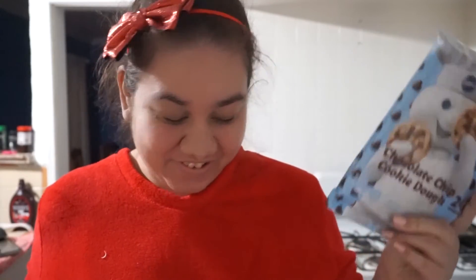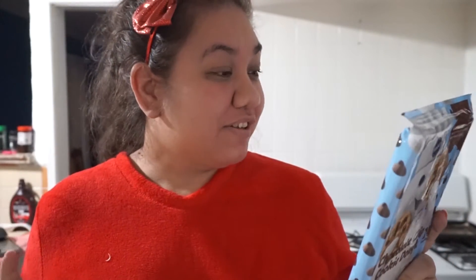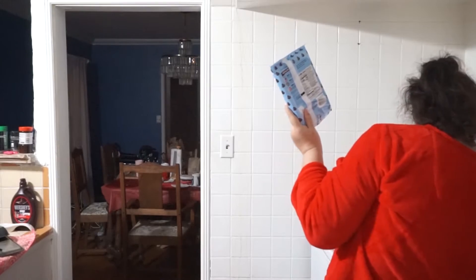I got the cookies that I bought at Target the other day, so we're going to make chocolate chip cookies for dessert tonight. We need to heat the oven to 350, so let's do that.